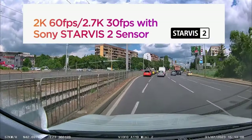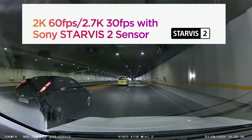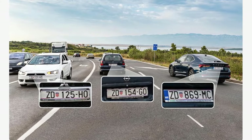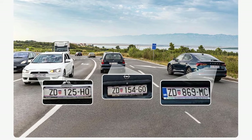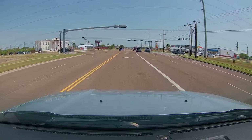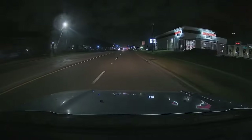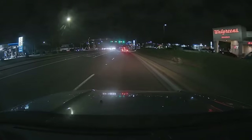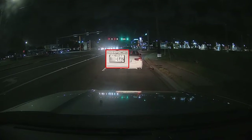With support for 2K 2560x1440p resolution at 60fps, and even up to 2.7K 2592x1944p at 30fps, the A119 Mini 2 ensures that vital details like road signs and license plates are captured with exceptional clarity under all lighting conditions. The 140-degree wide-angle lens provides comprehensive coverage of the road ahead, allowing drivers to fully immerse in their journey with peace of mind. Nighttime driving recordings receive a significant boost from the DOL HDR Superb Night Vision 2 technology, which optimizes the night vision effect and particularly enhances the dashcam's ability to capture license plate numbers in low-light conditions.